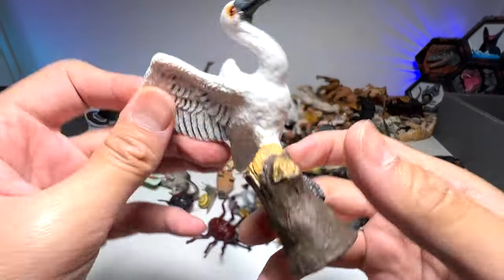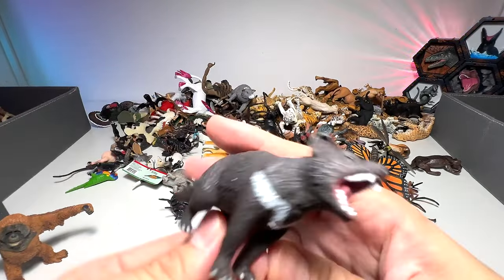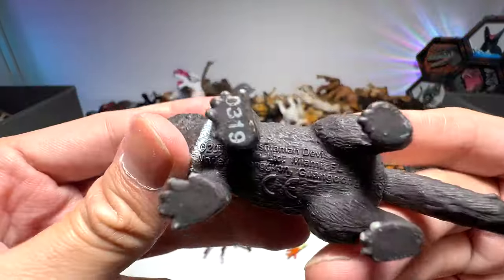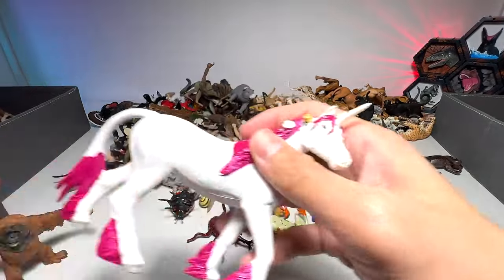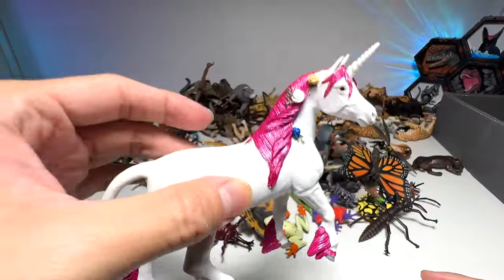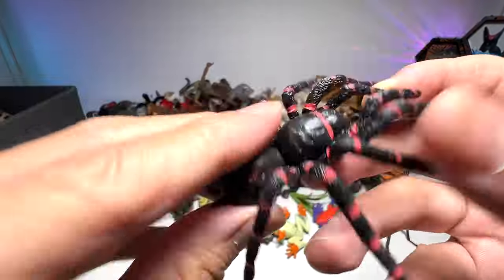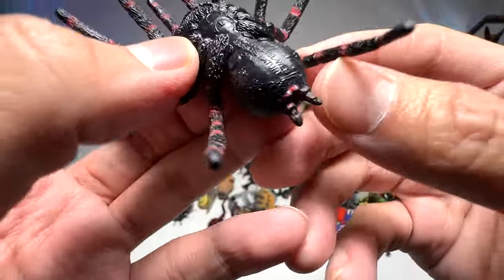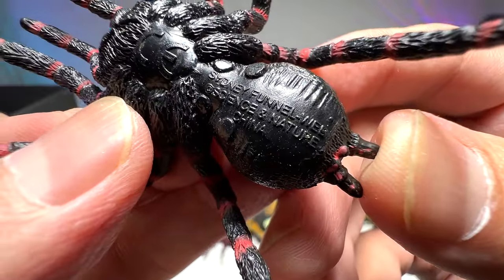What do we have right here? A black-faced spoonbill — nice. The Tasmanian devil, a Safari LTD figure. We also have a unicorn right here. A spider — let's check out the species name. Sydney funnel-web spider.